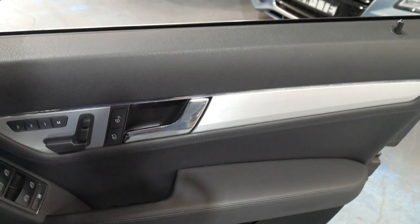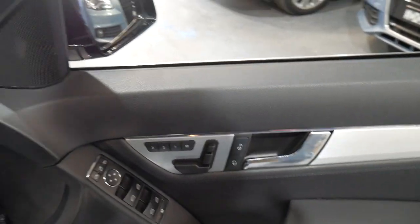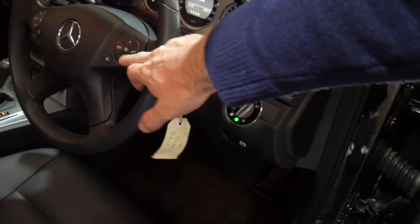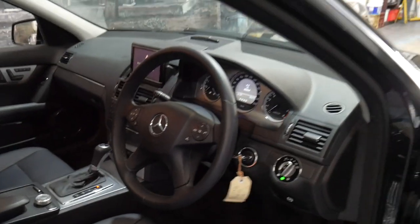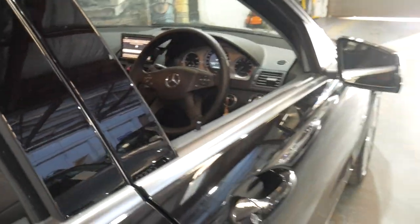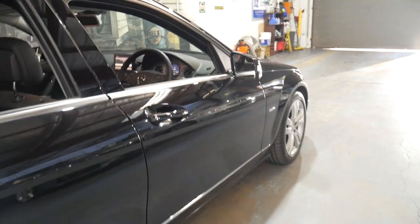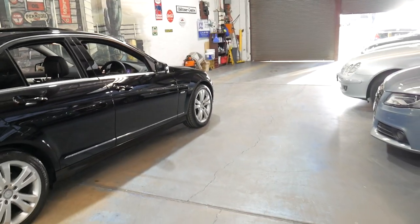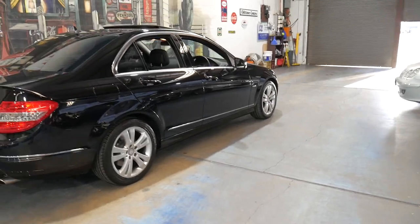It's been optioned with a Vision Pack which gives you memory electric seats, folding mirrors, Harman Kardon sound system, and xenon headlights. It's black in colour with black leather interior. Every single service has been done at Mercedes-Benz. It's got continental tyres all round and a sunroof.